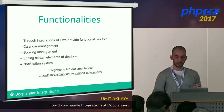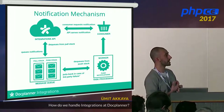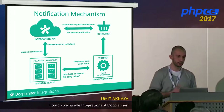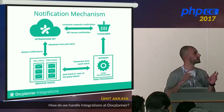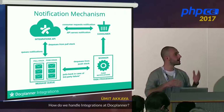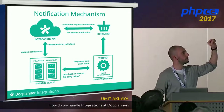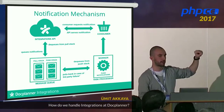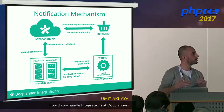Looking at the notification mechanism: our integration API is on the top left, the consumer on the top right. There are two stacks per integration — pull and push — and the consumer chooses one. When events like bookings, slot changes, or cancellations happen, they stack up in the respective notification stacks. For pull: the consumer makes a request to our API, which retrieves the notification from the stack and serves it. It's simple — only served when the client asks for it.